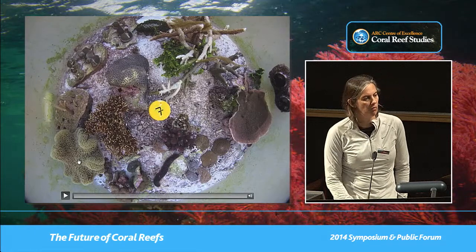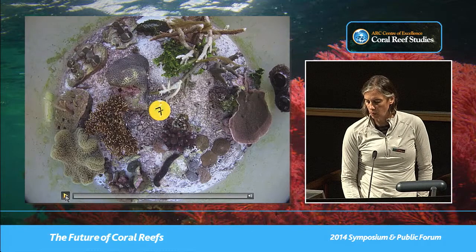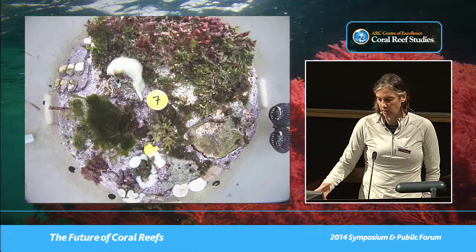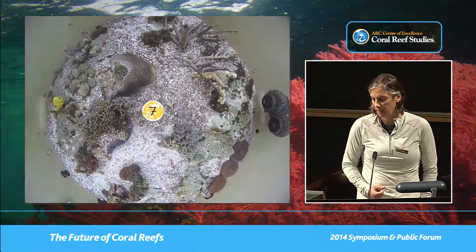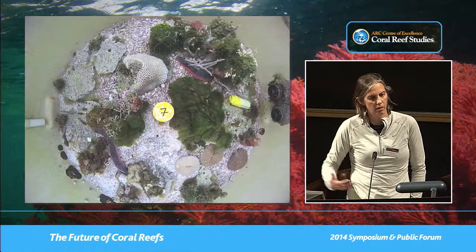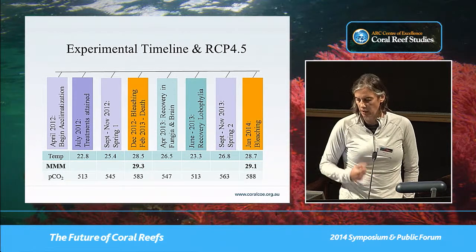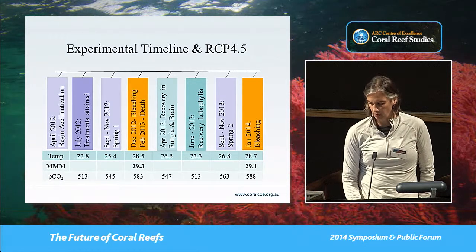When we look at RCP 4.5, we see a somewhat sad story. The pictures you see here show every month going past — you see bleaching developing in some corals, death in some corals, and recovery as winter comes on. It's fairly sparse in algae as well, especially compared to some of the other tanks. And then finally at the very end, as summer came in again, those that had bleached and survived bleached again.